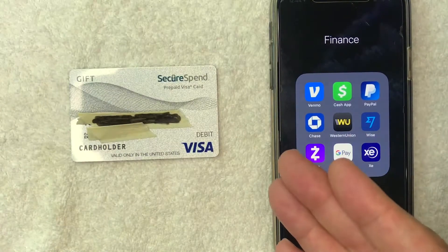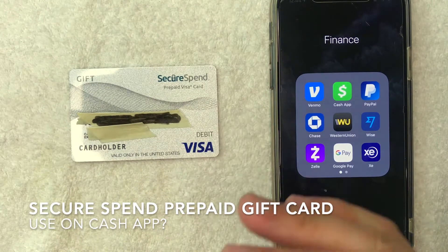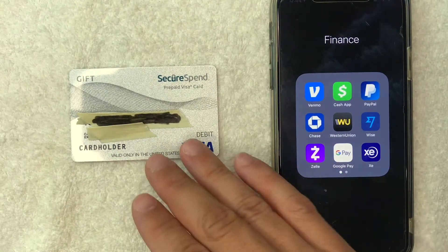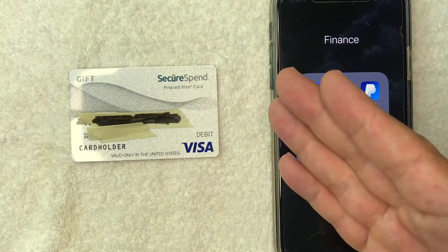Hey, welcome back guys. So today on this video, we are talking about Secure Spend Prepaid Visa Debit Gift Cards. And more specifically, I'm going to try to answer a question that I've been getting a lot lately — can you use your Secure Spend Prepaid Visa Gift Card in Cash App as a payment method? So let's go ahead and talk about this.